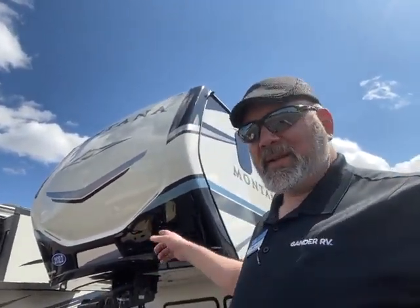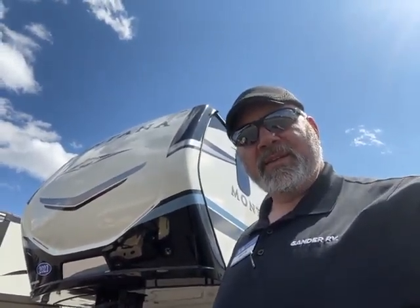It does cost more, but you're getting more for your money too. And this is the Montana 3931 FB — front bath — with auto leveling, hydraulic, six-point, with the hydraulic slides. And then you have tons of storage and the second half bath. So let's get right to the camper.